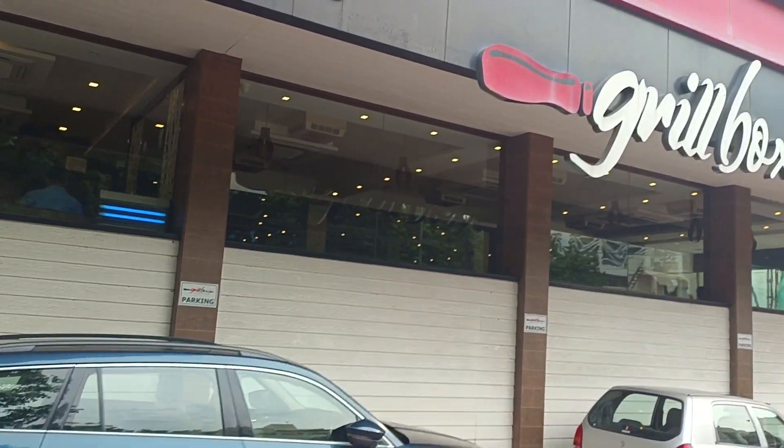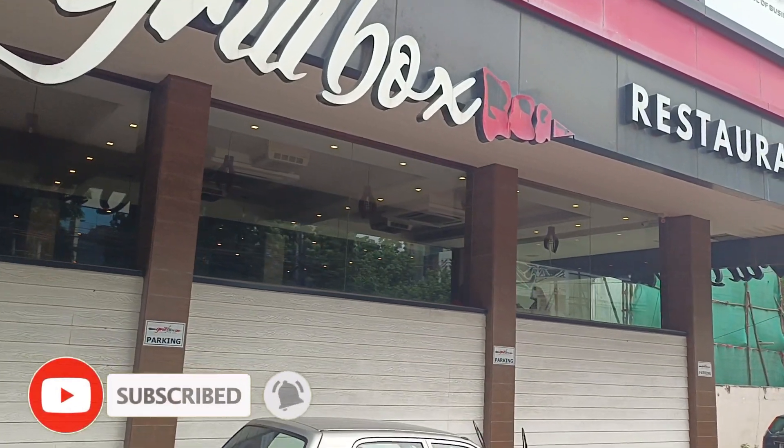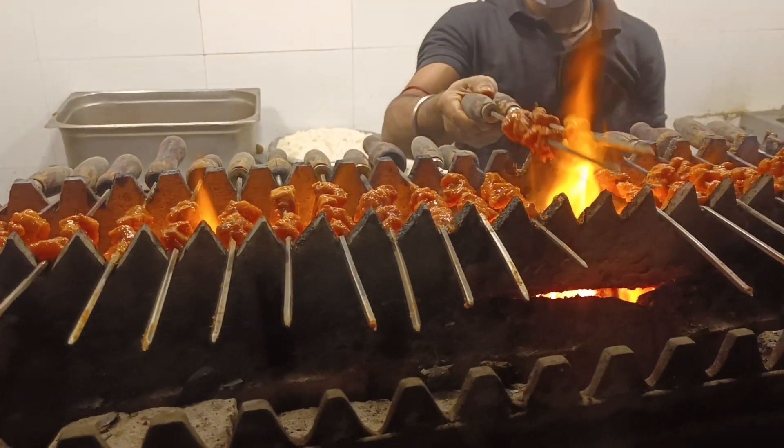Hi, Assalamualaikum my YouTube family! Today I'm here at the Grill Box, which is located just at Malapur. When you hear the word buffet, what comes to your mind? It's either Barbeque Nation or similar places. What's Grill Box? Yes, they do have a buffet — at just 6.99 for both veg as well as non-veg. Today I'm here with my colleagues to have an amazing food experience.